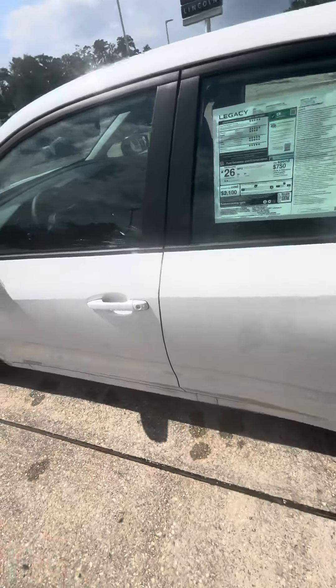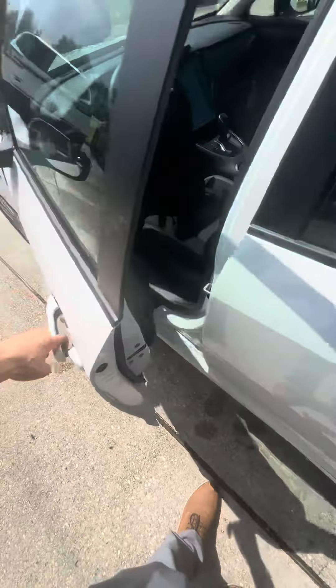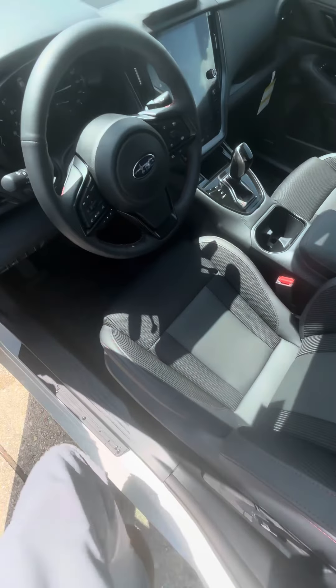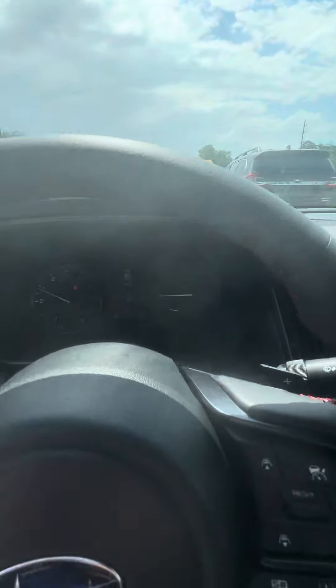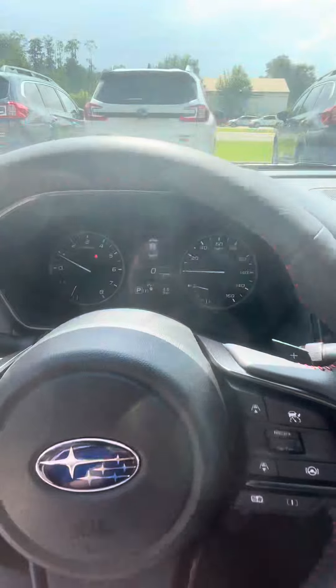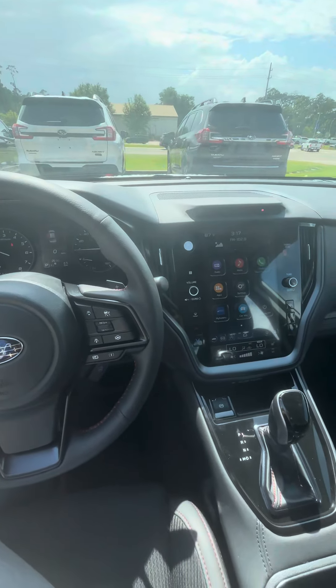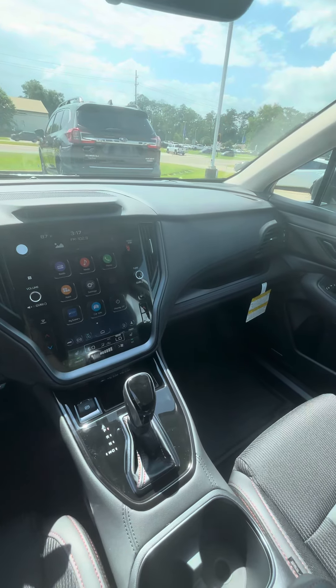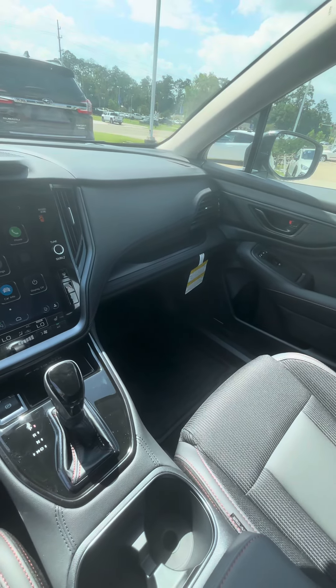What's up, Miss Melissa! My name is Nick over here at Baldwin, and today I'm going to be showing you the 2024 Subaru Legacy Sport. As you get inside, you do have a black cloth interior with red stitching. You do have — yes ma'am — only five miles on the odometer, and you do have an 11.6-inch touchscreen display.